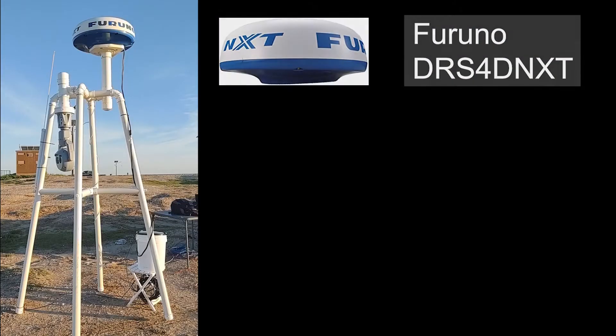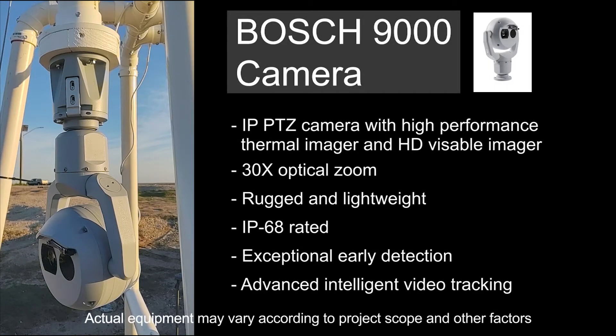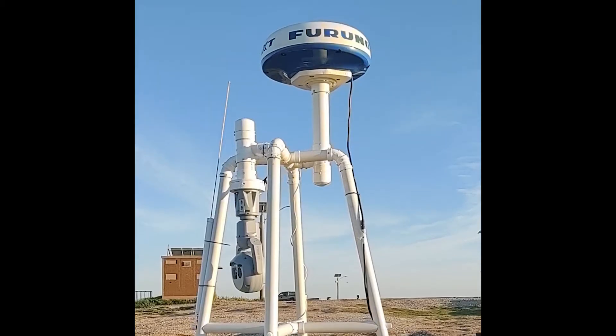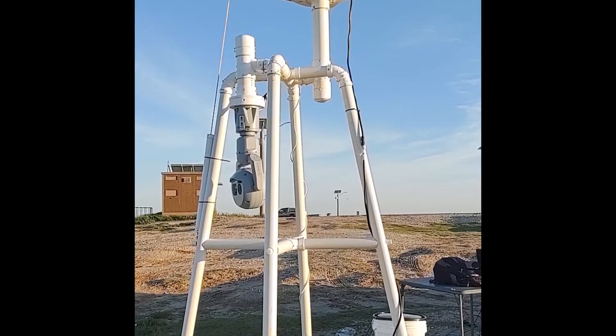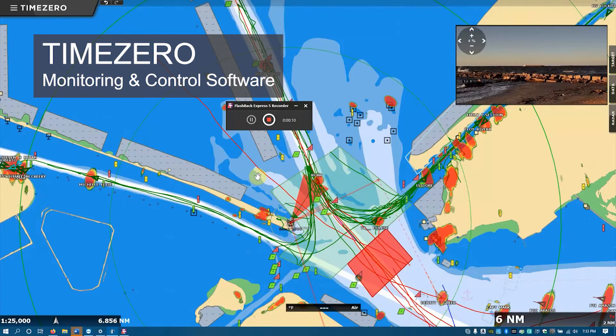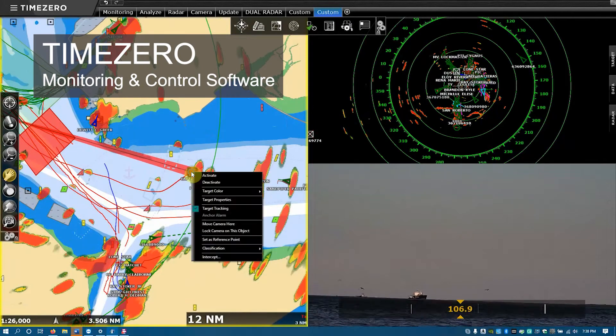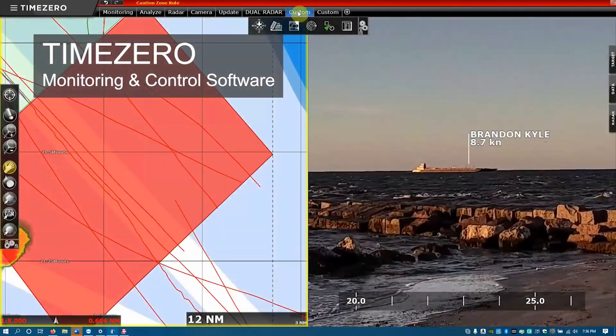We are utilizing a state-of-the-art Furuno radar system, which can automatically track and identify vessels at a significant range. This is a high-power Doppler radar capable of identifying vessels at ranges of 20 nautical miles. This high-definition Bosch camera with up to 30 times zoom is rugged and marinized for heavy seas. All of the equipment, including an AIS Marine Identification System, integrates with the powerful and flexible Time Zero monitoring and control software. In Time Zero, users can create monitoring zones, rules and actions, and automatically identify and track vessels entering the zone.